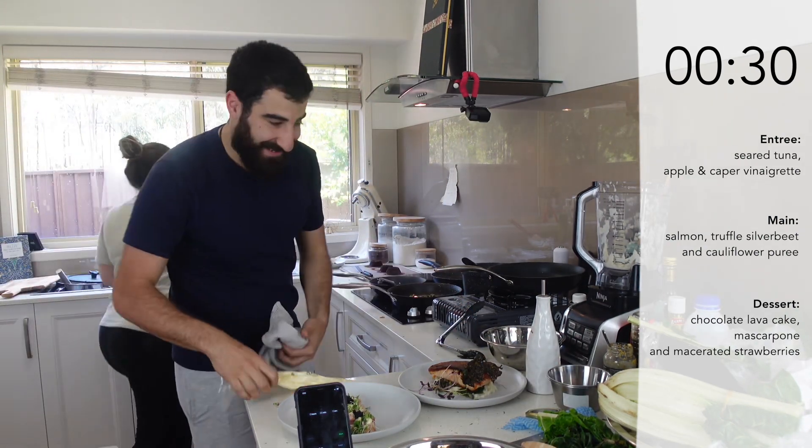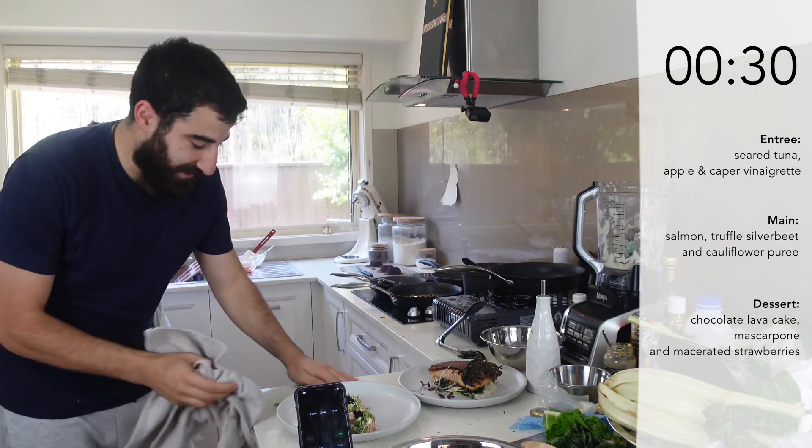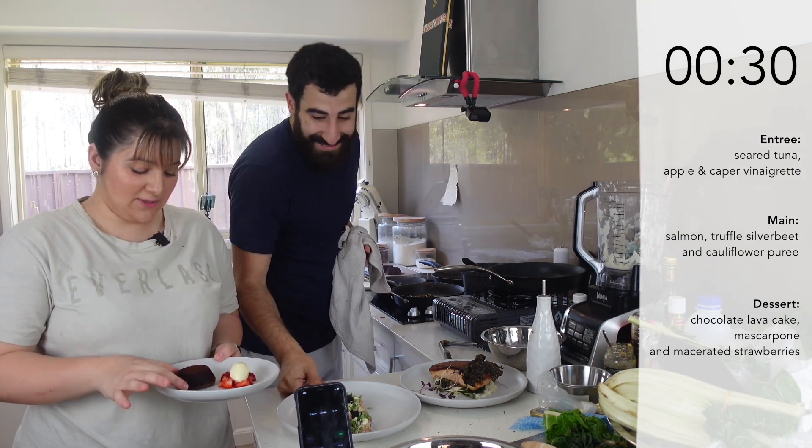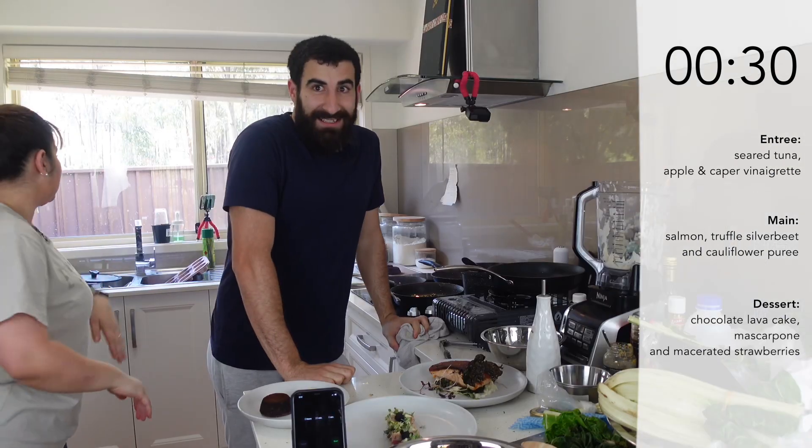Where's your plate? I'm done as well. We're done! 20 minutes and 30 seconds — we'll take it. Three-course meal. Oh my god, it's ridiculous!